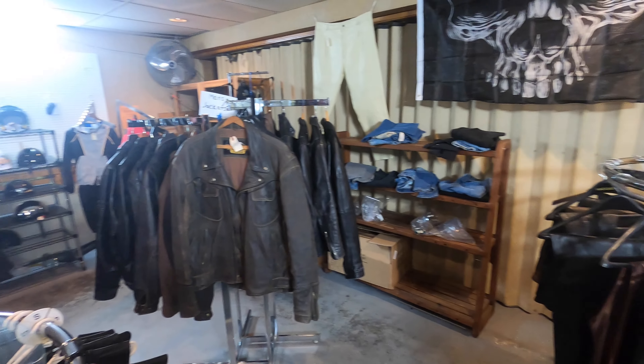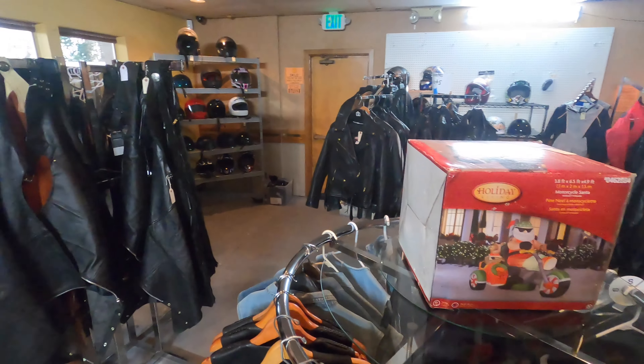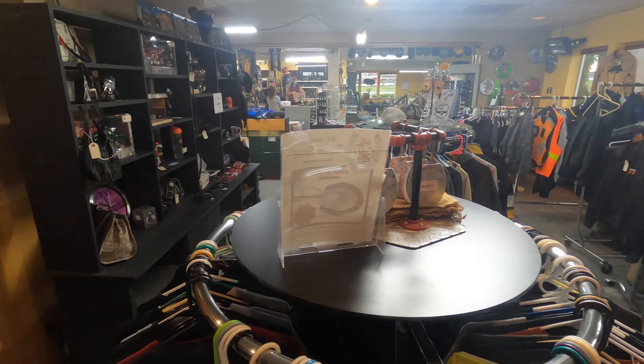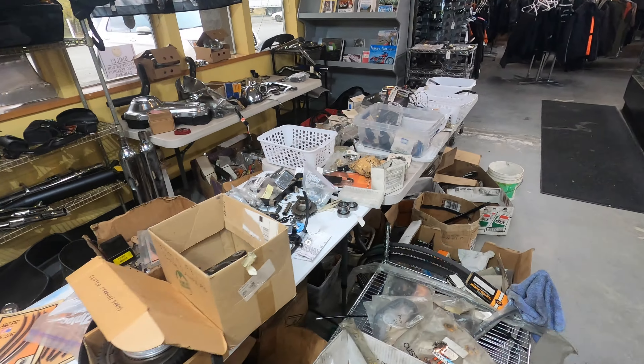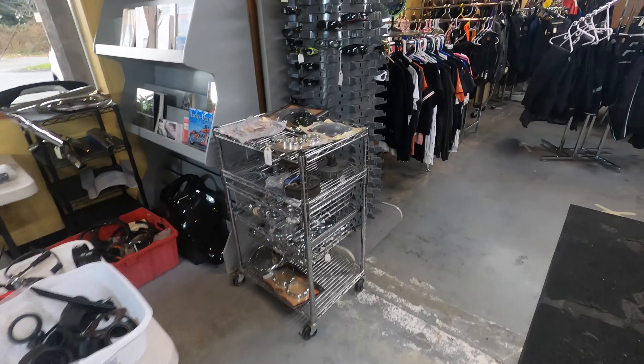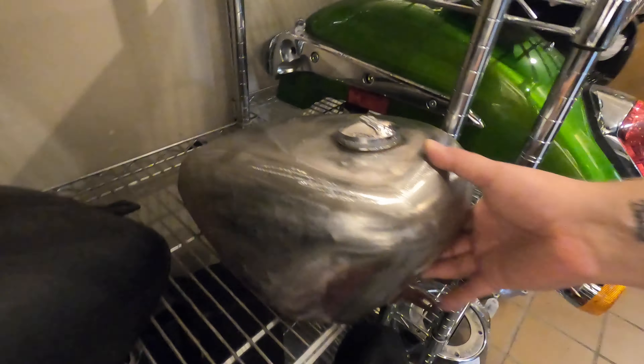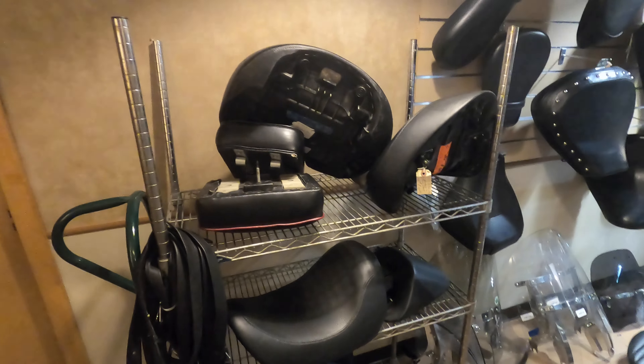We've got apparel — everything from chaps to pants to leather vests, shirts, and jackets, both leather and textile versions. We've got parts as well, which pertain to all makes and models. Because we're a consignment store, all our inventory is completely random. We get regular customers in here on a weekly basis, and the good items go real fast.